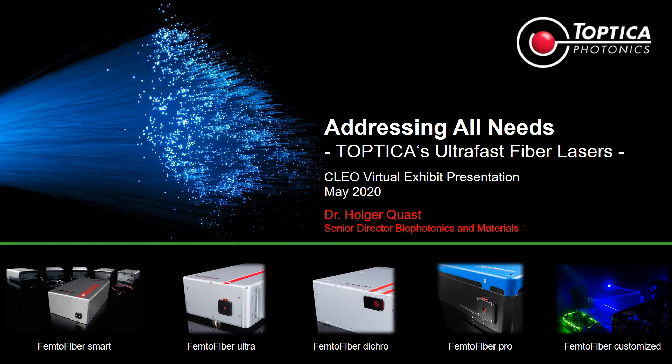Thank you for looking and listening into this overview of Toptica's ultrafast fiber lasers. My name is Holger Quast, and I'm responsible for the biophotonics materials segment at Toptica, in which our ultrafast product line plays a key role.